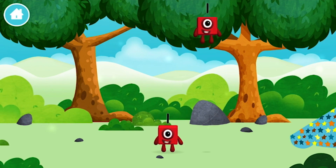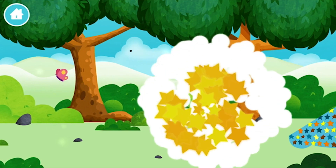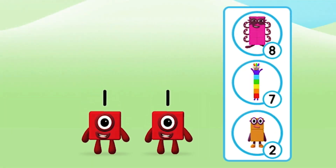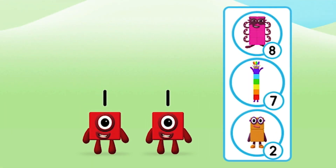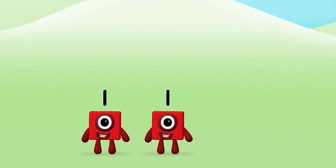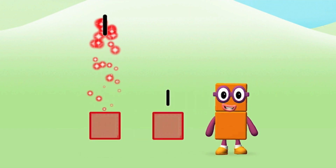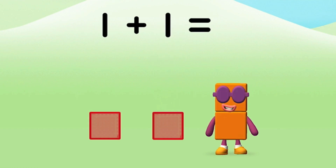One! One! You've found a number block! Which number block do you think adding one and one will equal? Well done! You were right! Can you add the number blocks together? One! One! One plus one equals two!